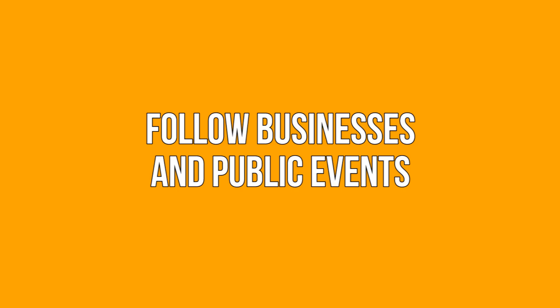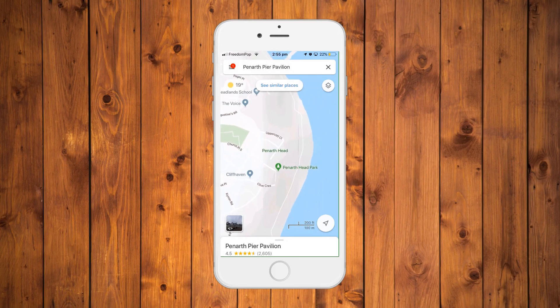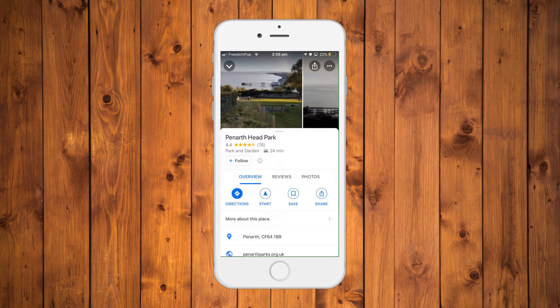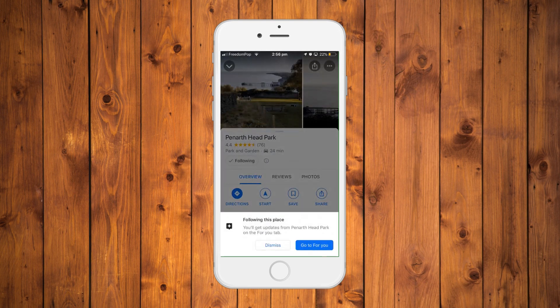Follow businesses and public events. Search for a business or a public event on Google Maps. Tap on the dot representing the business. On the information screen that appears, choose the follow option. You'll now receive updates about the business on your map under the for you section.